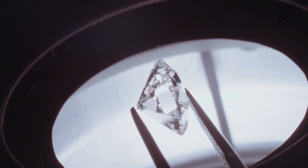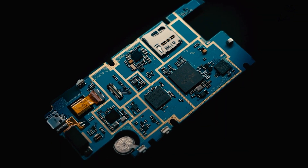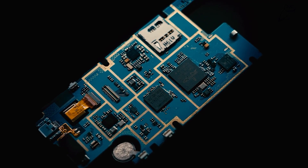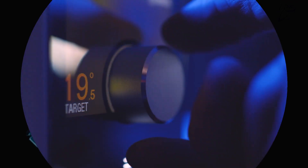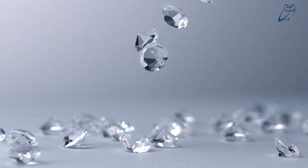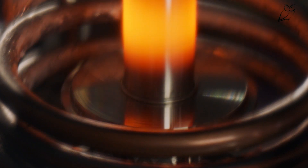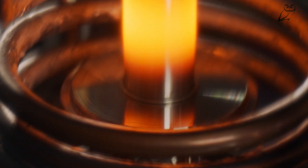Diamonds — not just the most popular gemstone in the world, but potentially a microchip too. With power consumption reaching around 100 watts per square centimeter, microchips generate significant heat that must be efficiently removed. That's where diamonds come in. Diamond, the best conductor of heat known to us, has an exceptional thermal conductivity that makes it a promising solution to the heat problem.